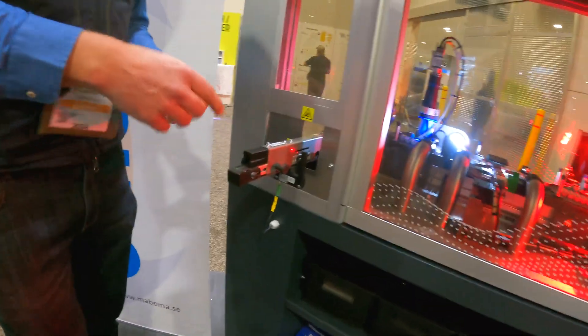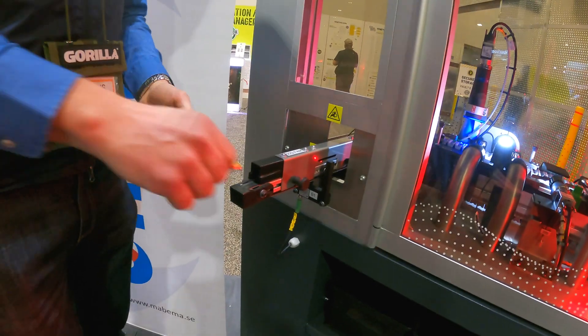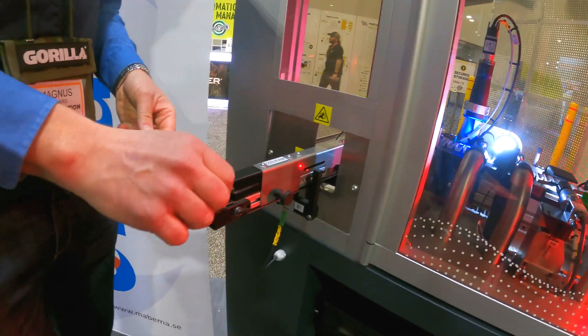Normally there is a feeder here that feeds the machine automatically, but we didn't bring one so we have to do it by hand.